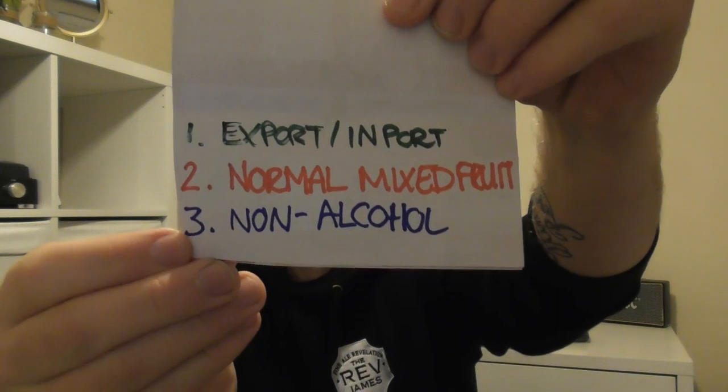Should we see if I'm correct? So on this list... well, fuck me — I'm right! I am right. Number one: import. Number two: UK. And number three: non-alcoholic. Well, fuck a duck — I got that correct!